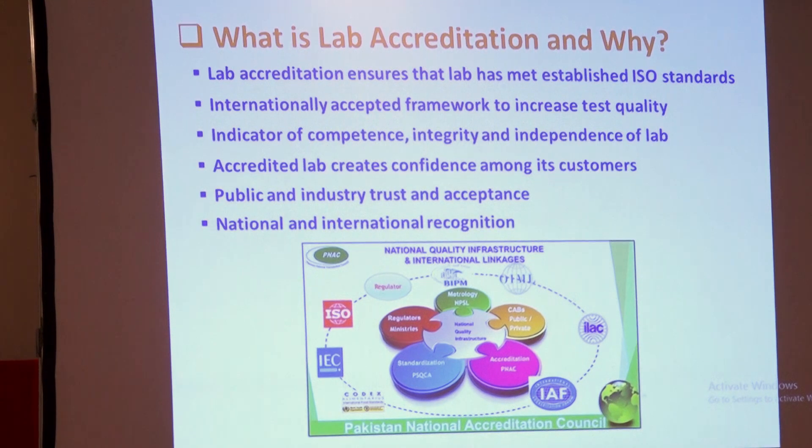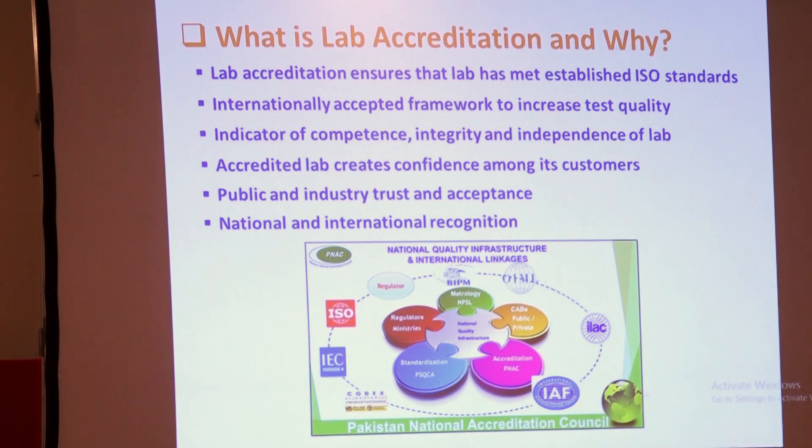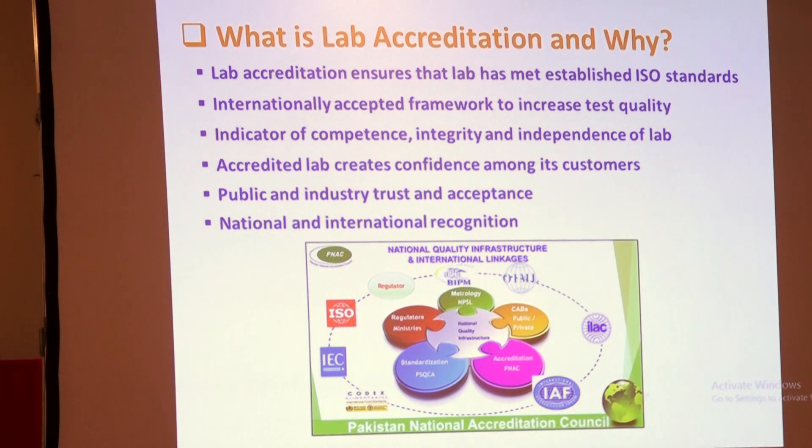What is lab accreditation? This is basically a certification given by a certified accredited lab to importers, exporters, and other agencies. According to the internationally accepted framework of ISO certification, NIBJI is already ISO 9001 certified — that is the general overall accreditation certificate. But in this presentation, I will specifically talk about ISO 17025.